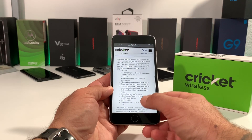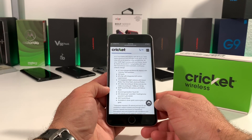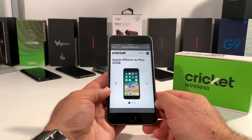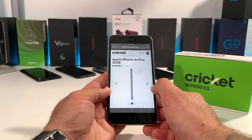I actually prefer to go online to get my deals and purchase my phones — I really don't like to go in stores. So as you can see, this is a pretty fantastic deal. Moving on to the iPhone 6S Plus, there's another deal on this device where you can pick it up for $79.99 if you port your number over to Cricket Wireless.